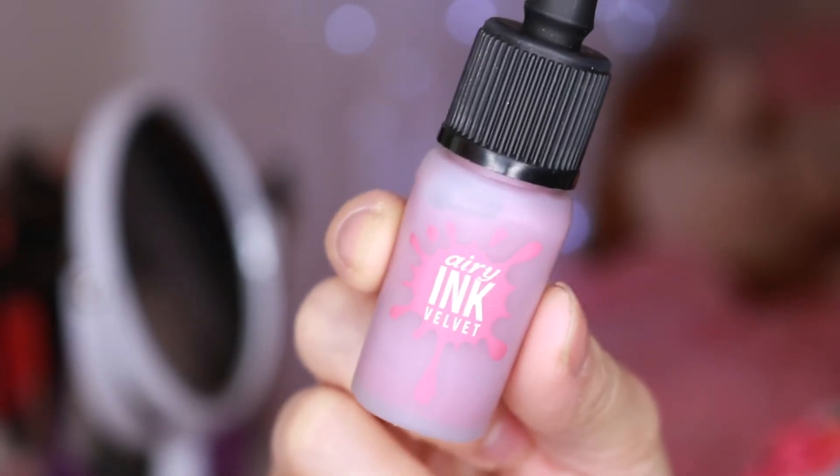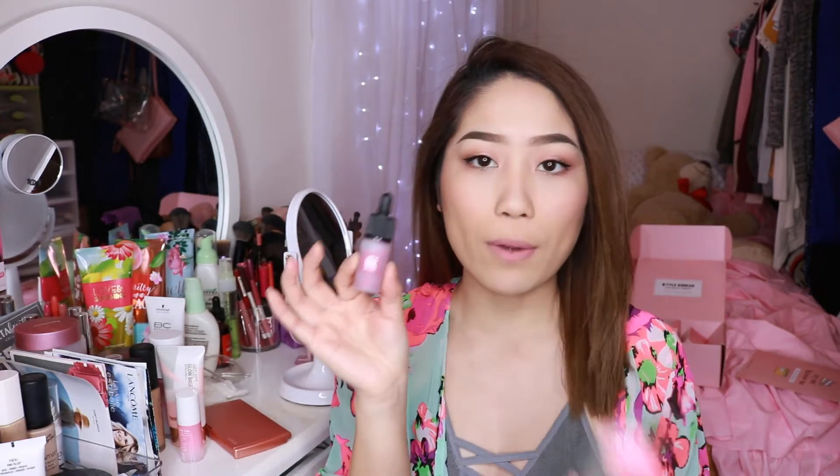We're down to the last product and this is my favorite out of everything they sent me — the Airy Ink Velvet Lip Paint. This color is number 10, a dry rose brown. Looking at the packaging it seems very dark, but on the lips it's actually a very nice soft pink. If you don't like anything harsh — a lot of lip products in America are very intense — but if you're looking for something very soft, subtle, almost like a lipstick that stays on for a while, this is a really good product. Liquid matte lips are very popular in America right now, but that intense matte look has never really matched my makeup style.